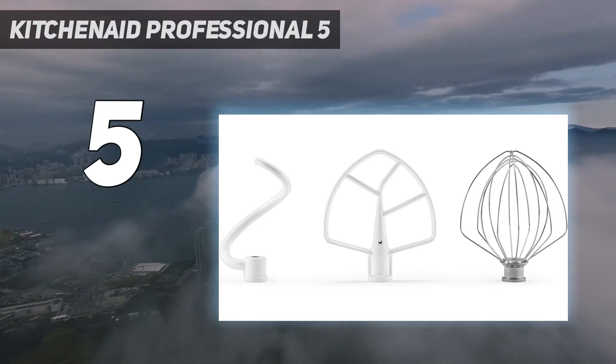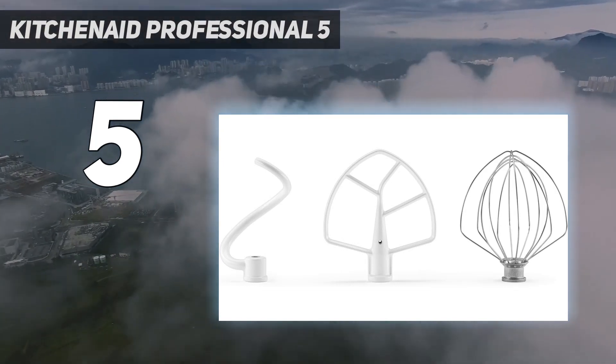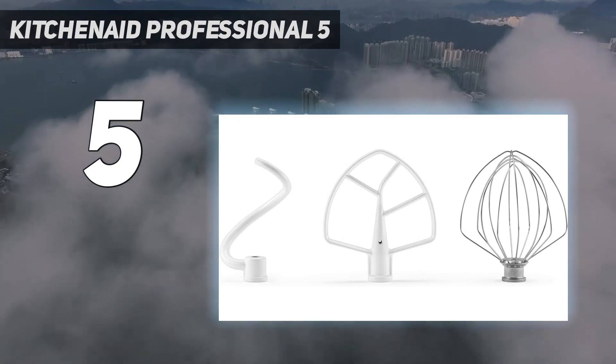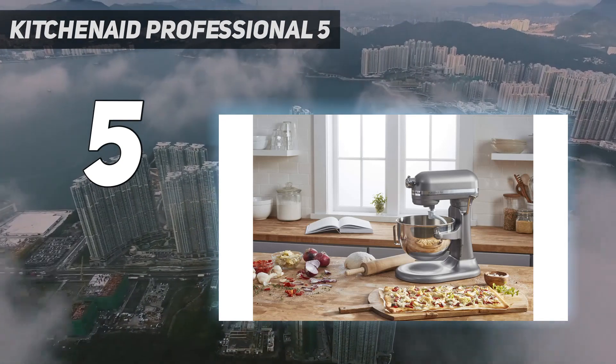Of course, you can use all the KitchenAid attachments, from the meat grinder to juicer to the spiralizer, so this device can replace several appliances. That's good, because it's easier to store lots of accessories than several machines.